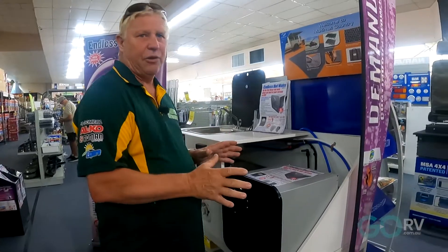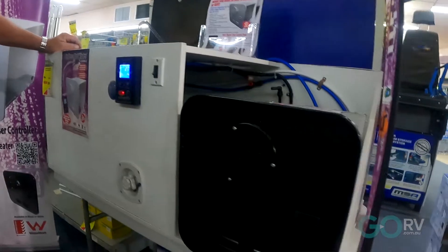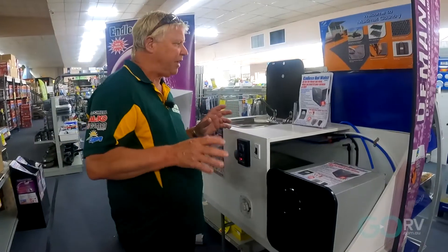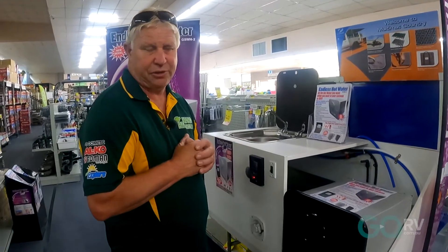Basically, the unit is half the weight of all the other hot water services. It uses half the amount of gas and heats the water up to around 50 degrees. One of the great benefits of the Gerrard Instantaneous Hot Water Service is that it puts out a whopping 42,000 BTUs.